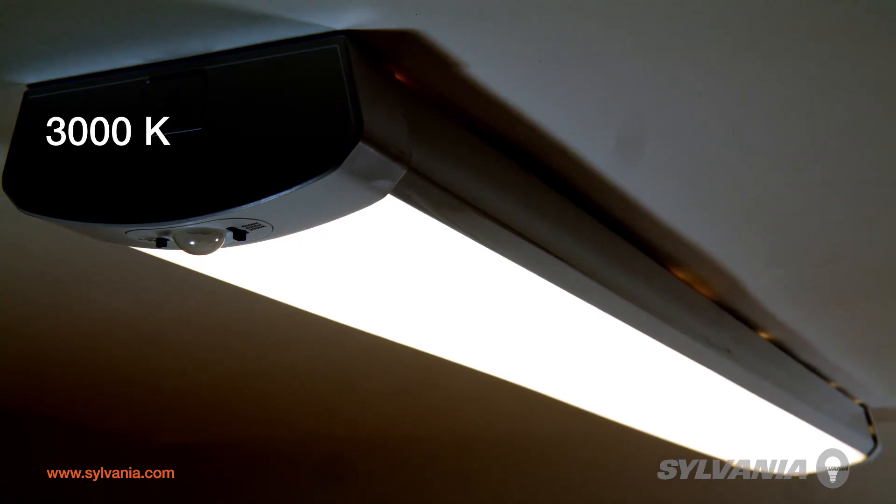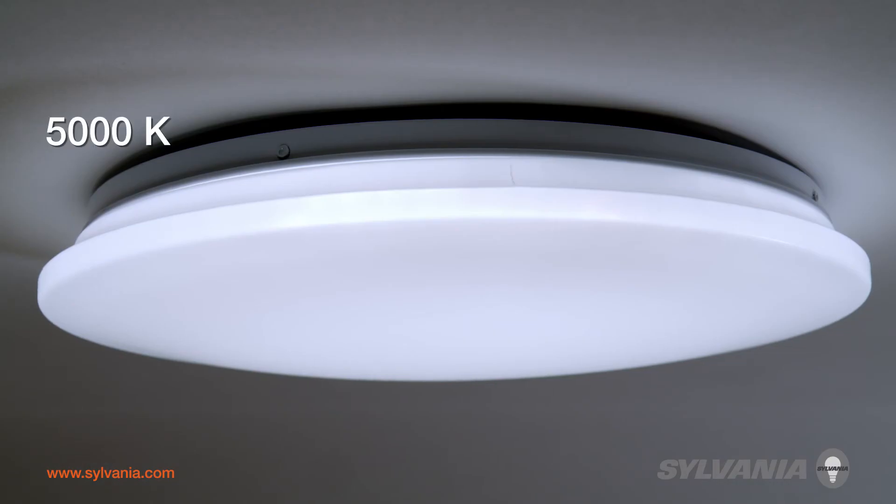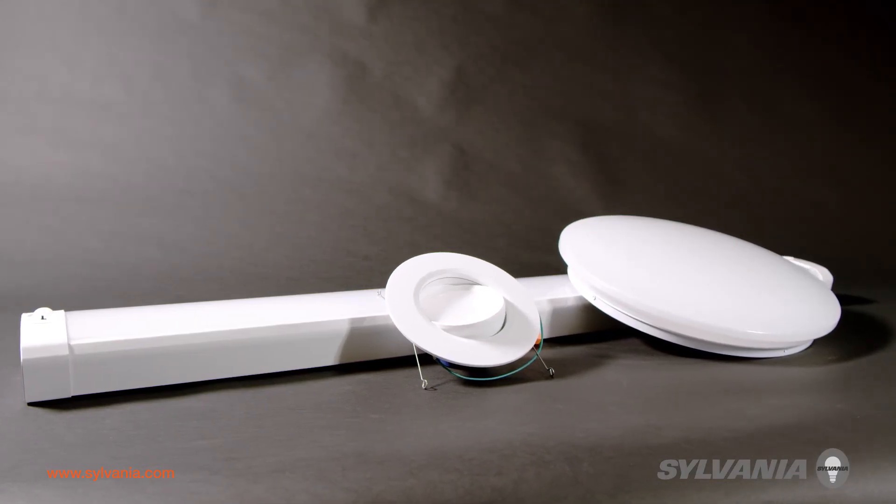Facility managers and end users can easily change the look of their space without replacing their lighting. For more info, visit the website below. Thanks for watching.